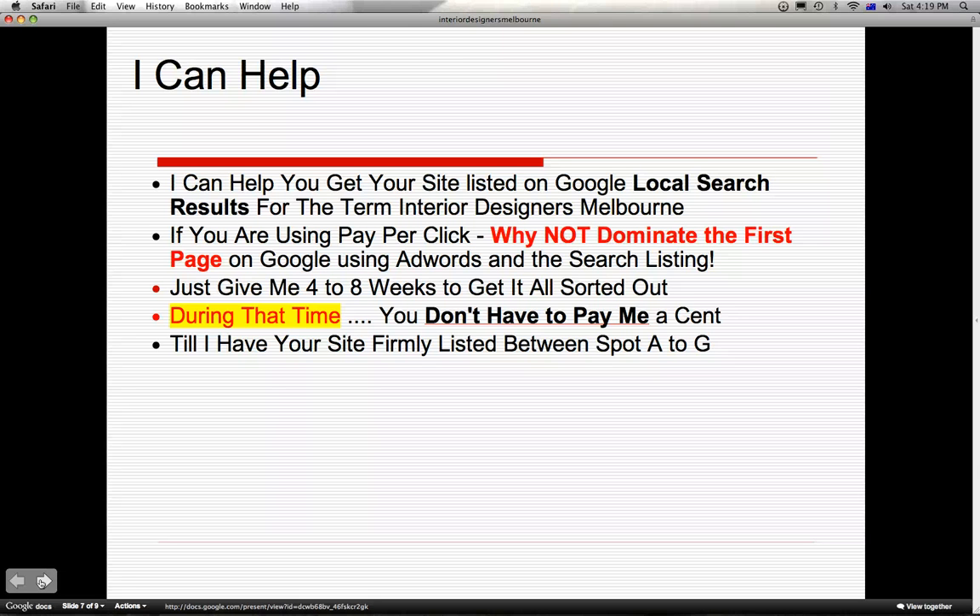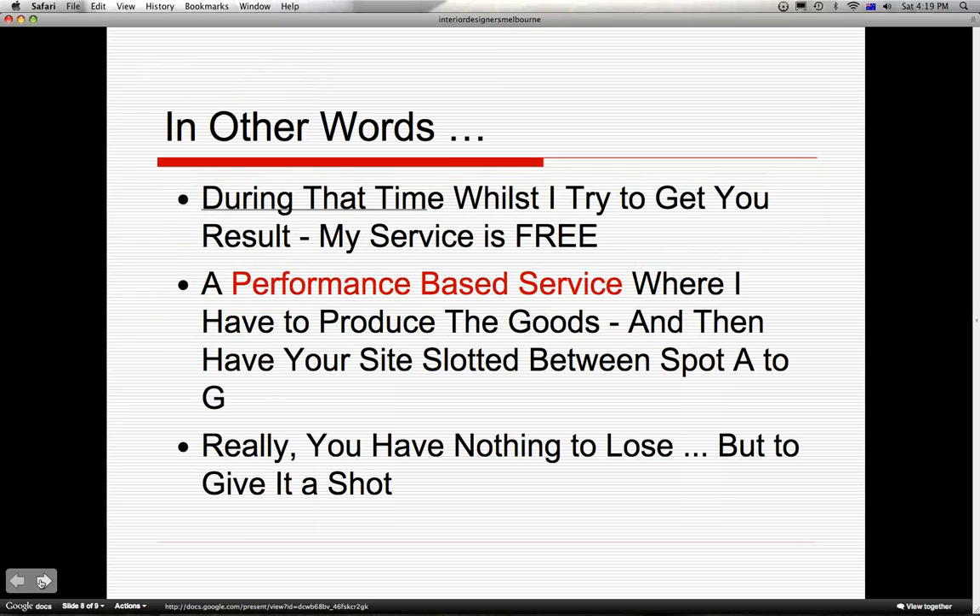Just give me 4 to 8 weeks to get it all sorted out. During that time you don't have to pay me a single cent - zilch - till I have your site firmly listed between spot A to G. In other words, whilst I start promoting your website, my service is free. Unlike conventional advertising platforms where you are required to pay and pray for results, this is a performance-based service where I have to produce the results for you. Really, you have nothing to lose and you stand more to gain.